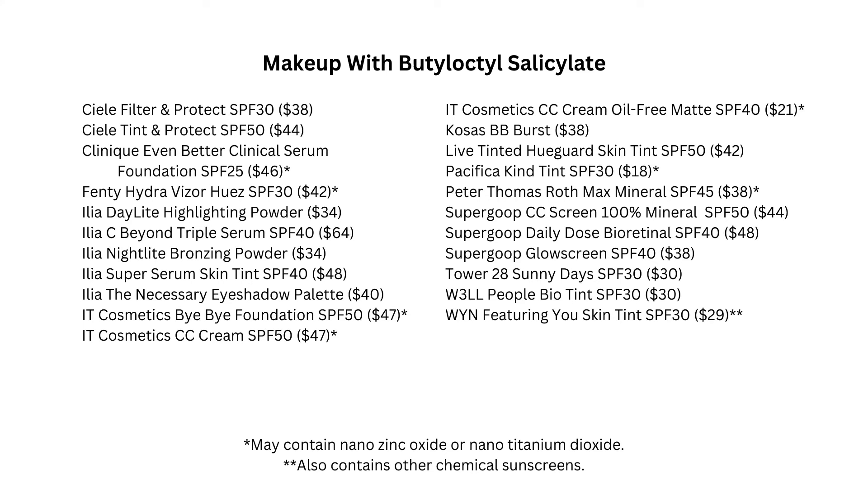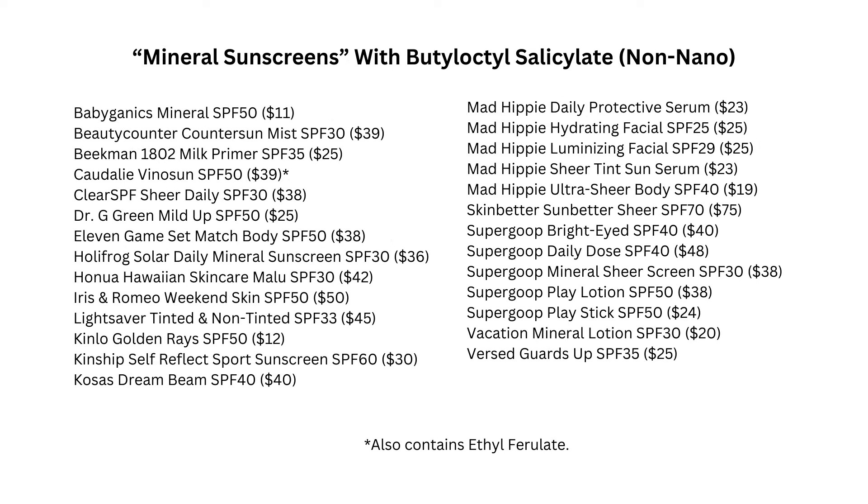Sunscreen boosters are chemical sunscreens that are very similar in all respects to approved chemical sunscreens, but they have never been submitted to regulatory agencies. Therefore, they can't be labeled as sunscreens on containers. What companies do is add these sunscreens to mineral sunscreens to create a hybrid — you can get a much higher SPF and the product behaves a little better on the skin. The most popular of these is called butyloctyl salicylate, or BOS. Its chemical structure is almost identical, researchers say, to the approved chemical sunscreen called octosalate.